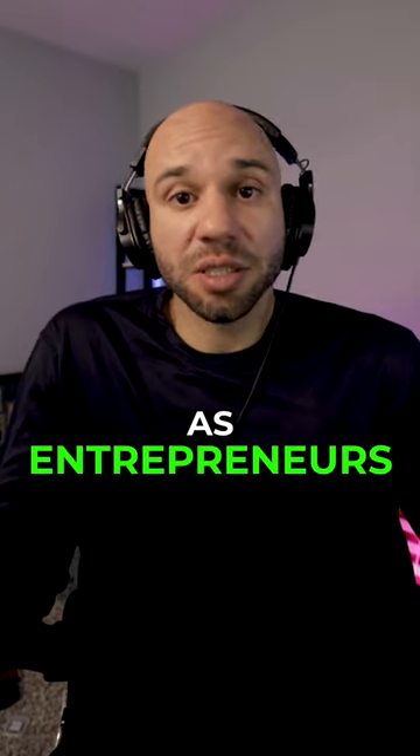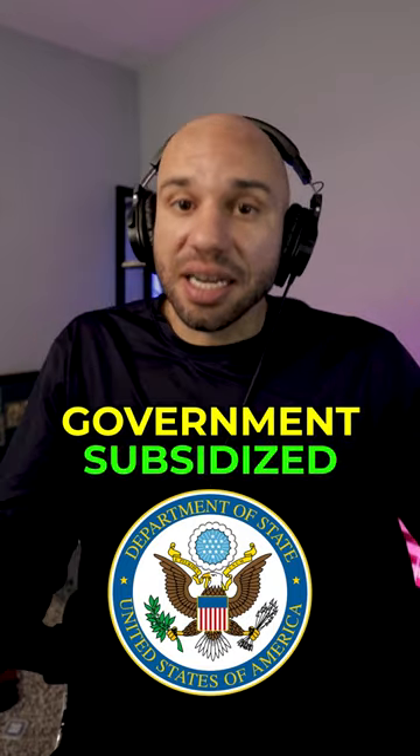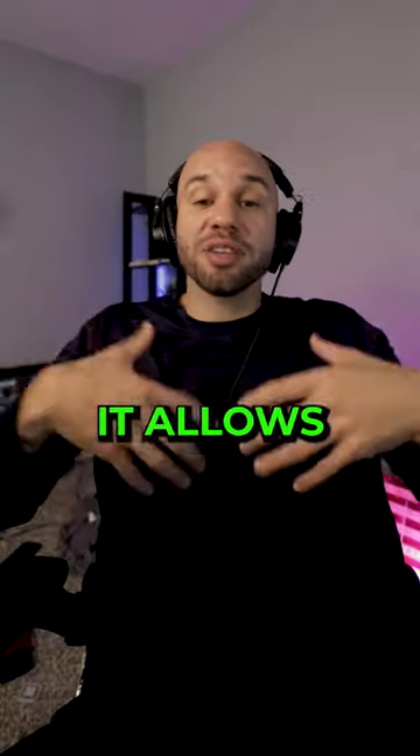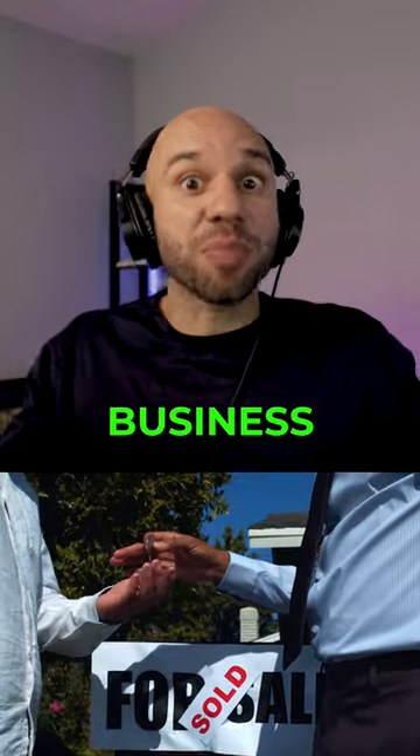One of the most powerful loan types that we can have as entrepreneurs is the SBA loan. The SBA loan is another type of government-subsidized loan — it comes from the Small Business Administration. What it allows you to do is purchase a property that you intend to own or occupy for business purposes.